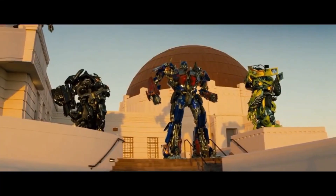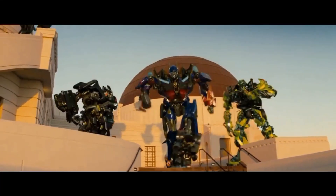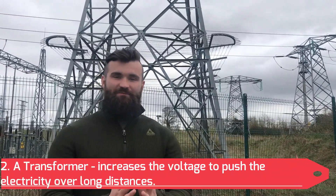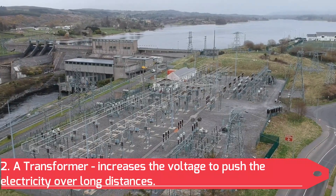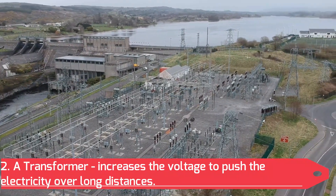Now that the electricity has been generated, it's time for it to go through a transformer. Autobots, roll out! No, not that kind of transformer. A transformer is something that increases or decreases the voltage. In this case, it's increasing the voltage to push that electric power all the way around the country to your homes.